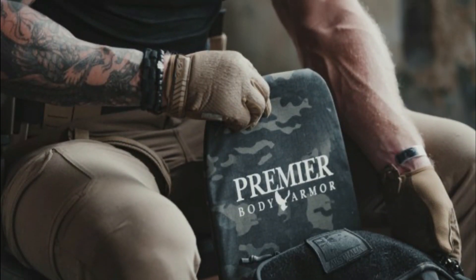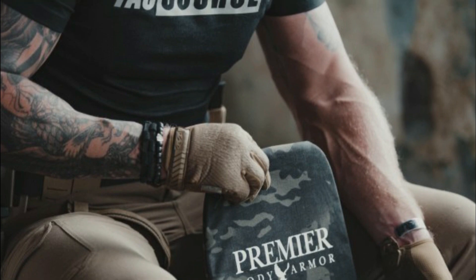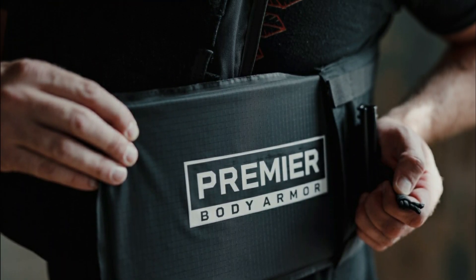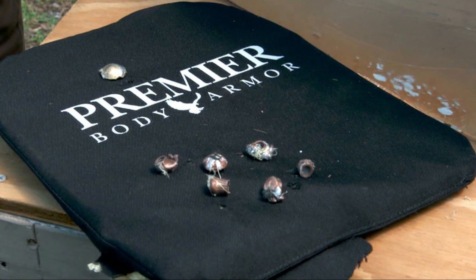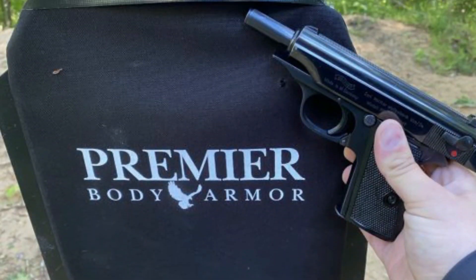The kits were supplied by Premier Body Armor, which is one of America's biggest names when you're looking for bulletproof vests. If body armor kits for everyone, including his five-year-old son, are not cool enough, we should mention that every kit came with the intended owner's name printed on the back. Each kit costs about $530, so five would set you back $2,650.